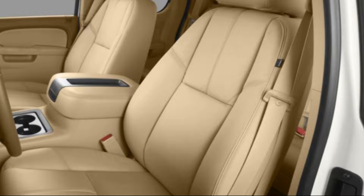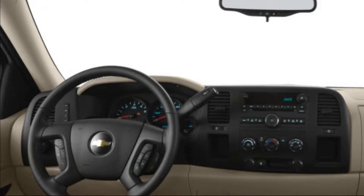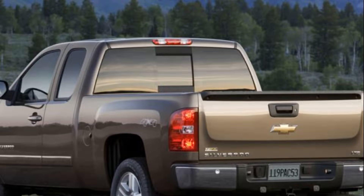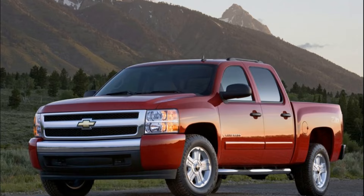Inside, the Silverado has comfortable and supportive seats, and the front seats are heated in higher trim levels. The rear seats in the crew cab model can comfortably seat three adults. The infotainment system includes a 4.2-inch color display, Bluetooth connectivity, and a 6-speaker audio system. Higher trims come with additional features such as a backup camera, satellite radio, and a premium Bose audio system. Overall, the 2013 Chevrolet Silverado 1500 is a reliable and capable full-size pickup truck that offers great value for its price, and is a great option for those in the market for a used truck.